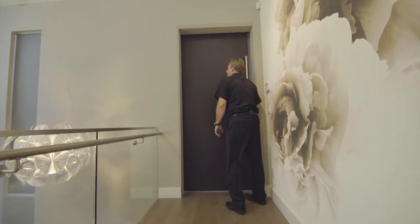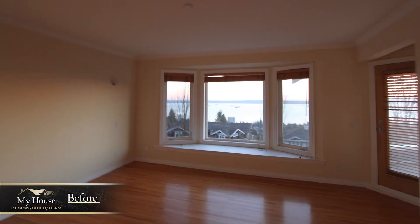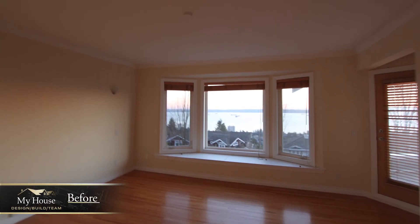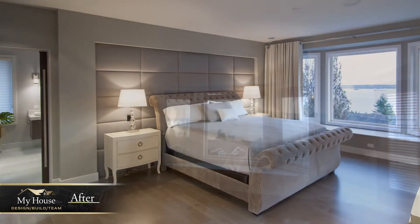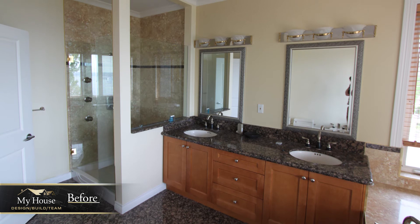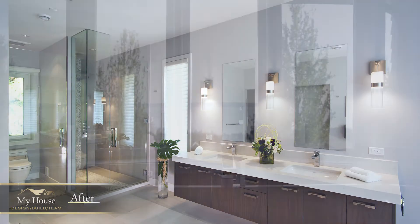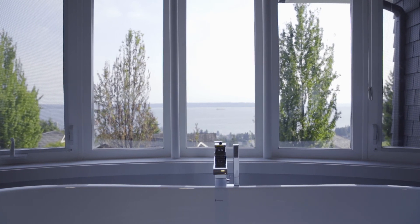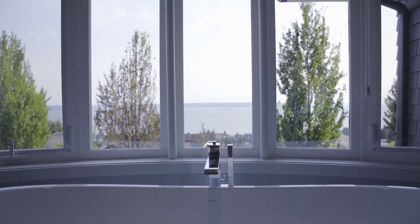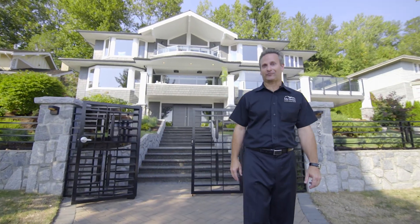Throughout the house we've utilized barn doors, including here as we enter the master suite, which again features a great view and lots of space. As we enter the ensuite, enjoy the afternoon in a soaker tub with a West Vancouver view that is second to none. I look forward to having a cup of coffee with you and discussing your next renovation project.